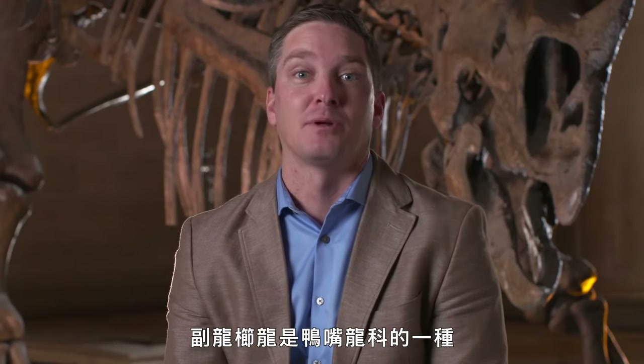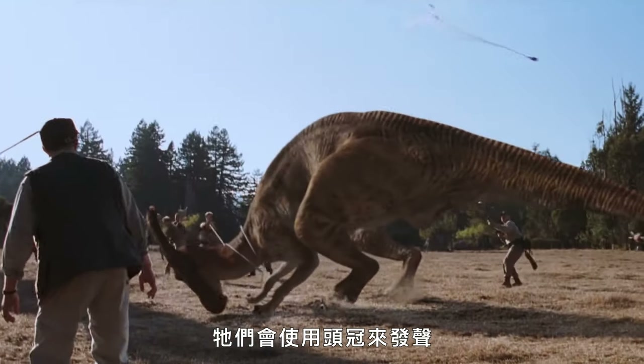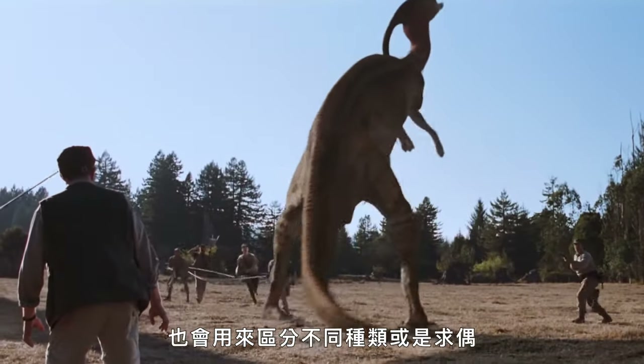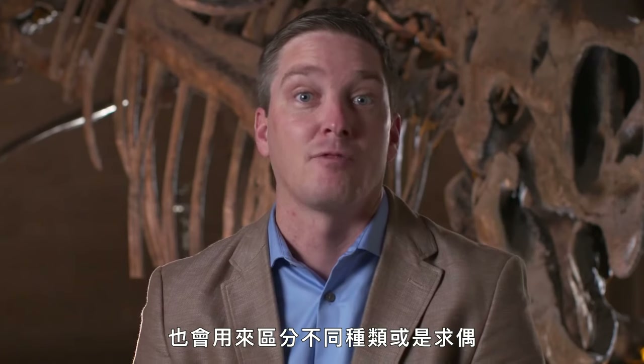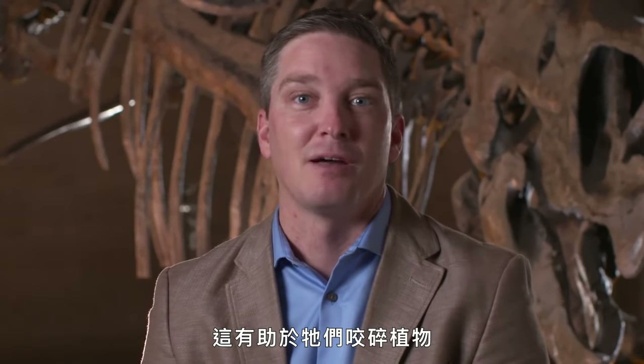Parasaurolophus is one of the crested duck-billed dinosaurs. They have kind of an elongate crest on their head. Some of these might have been used for vocalization or also display characteristics for recognizing their own species or for sexual display. They also had a really amazing battery of teeth that helped them grind up plant material.